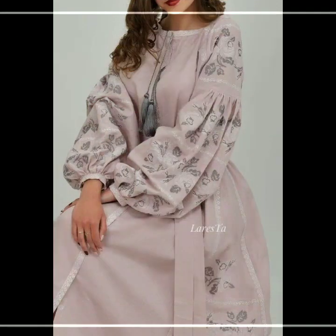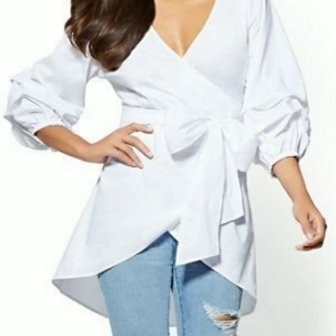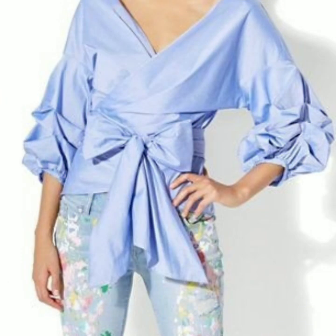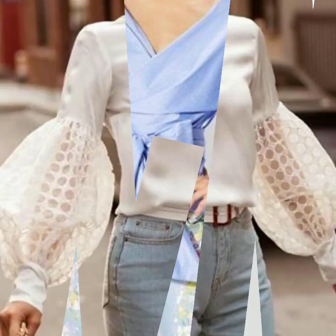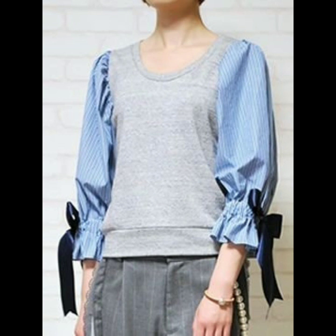These puff sleeves can be used for casual wear and for formal wear dresses as well. I hope this video will be helpful for you in your dress designing. If you are interested in dress designing or want to know about the latest fashion trends, my channel will help you — you will get hundreds of ideas and designs daily. Please visit my channel; I have uploaded hundreds of videos on dress designing.